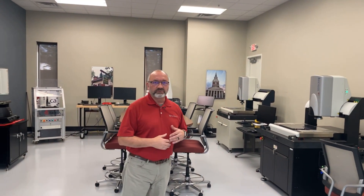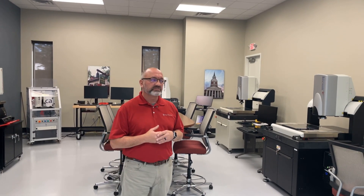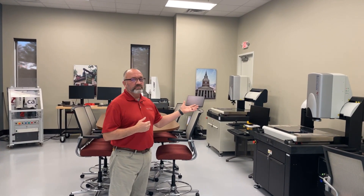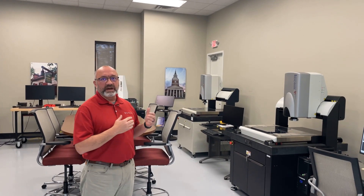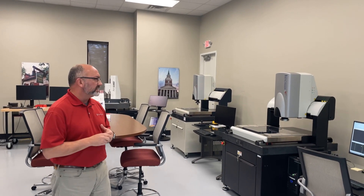For our vision side of our company, we represent QVI, which is Quality Vision International, out of Rochester, New York. They build several different platforms of vision systems. We have the VIEW benchmark, which is their fixed optic fixed mag systems, which can have 1x, 2.5x, 5x type lenses. Can be single mag, dual mag. The lightings — they have RGB lightings and a deployable ring light.